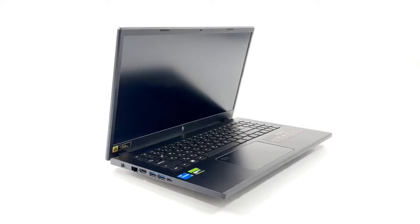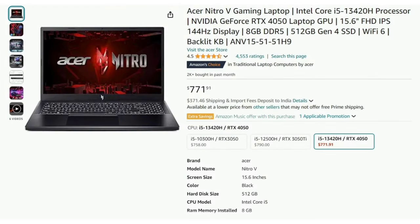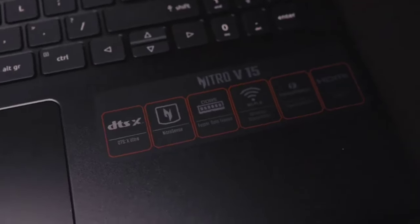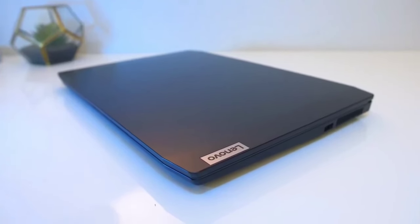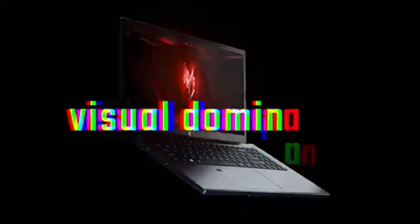Overall, this is a highly recommended gaming laptop. If you have a budget of around $750, go for it — link in the description. Our pick is the Acer Nitro V for the RTX 4050, as you also get DLSS 3 frame generation support. The Lenovo LOQ is also a good option with the RTX 3050 6GB graphics card. Thanks for watching and see you in the next one.